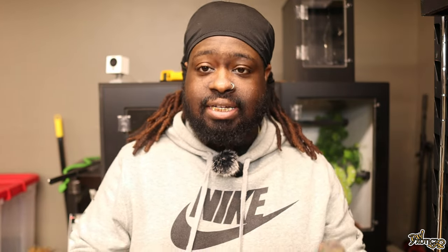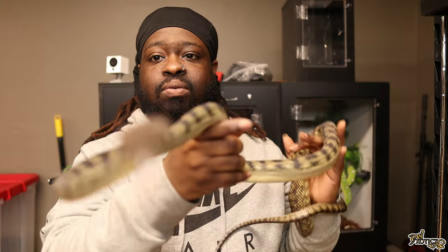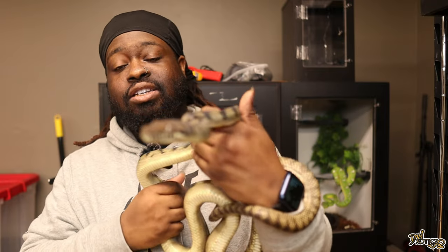I'm back with snake number three. You guys have seen the southern scrub python — I actually got two — however this is a different locality. This is Namor, yes from Black Panther 2, I couldn't help it with the name. Shout out to my good friend on Instagram for helping me name this guy — I'll put her name down in the description. This is Namor, a Sarong locality bar-neck scrub python, and he came from my good friend Matt McDowell with Arboreal Obscurities.